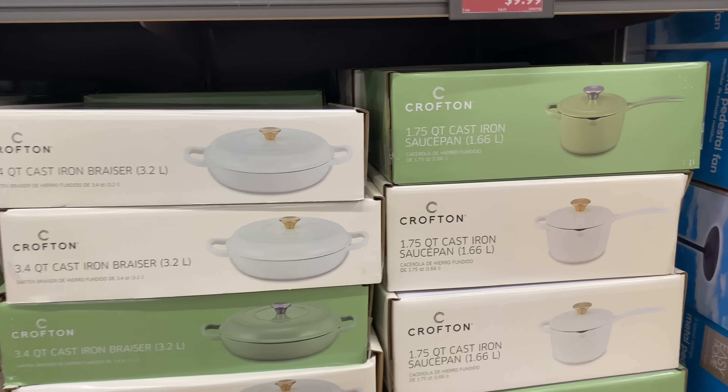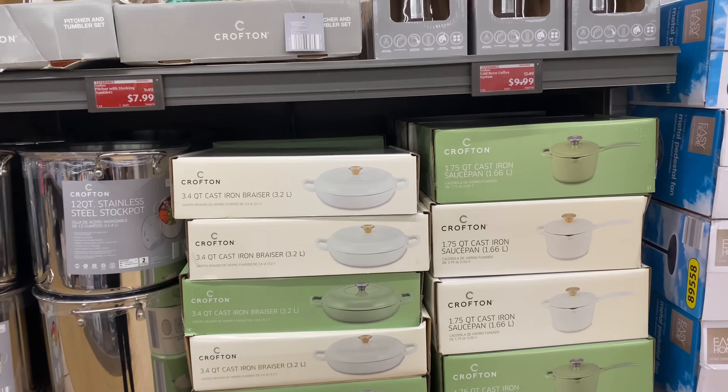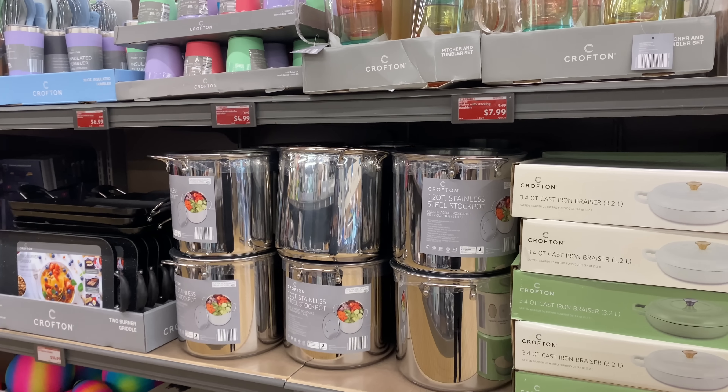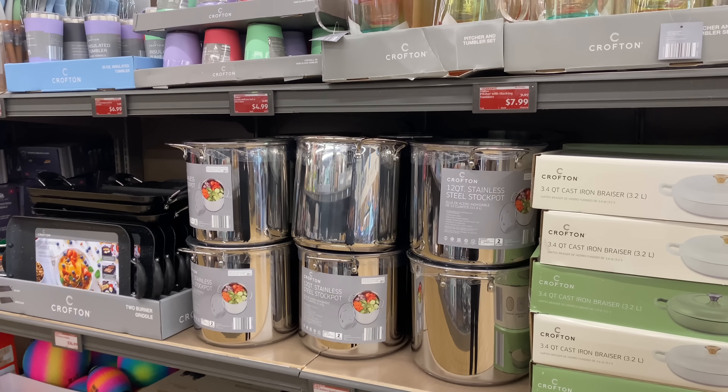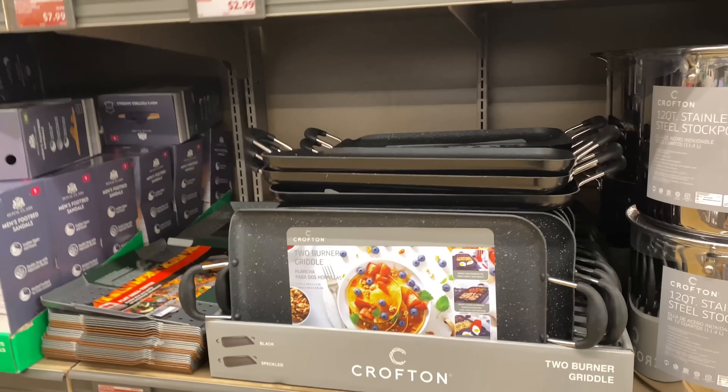They come in white and in green. Right next to it is the 12-quart stainless steel stock pot for $22.99. Two-burner griddles here for $14.99.